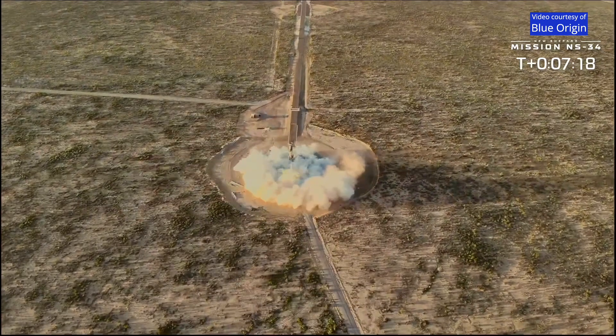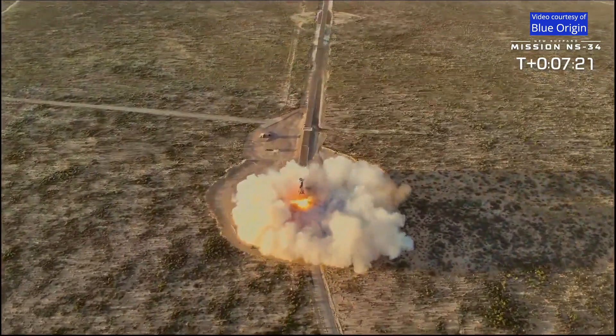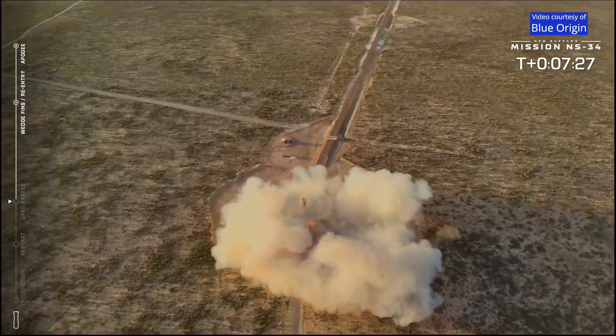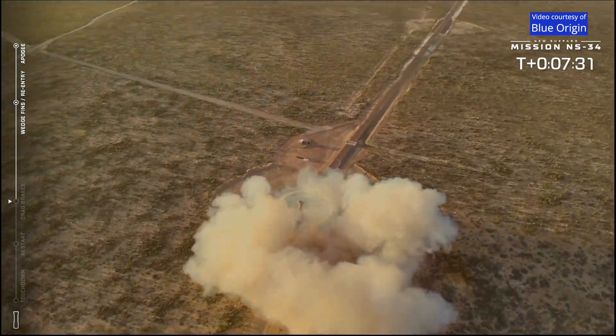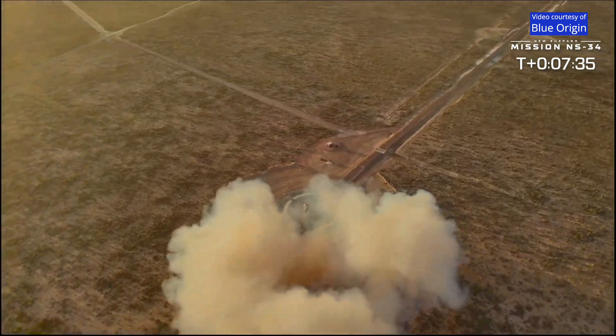Great drone shot — look at that. And Eddie, do you want to talk a little bit about the mathematics that goes into making sure the booster lands at the same spot every single time? Welcome home, New Shepard booster.